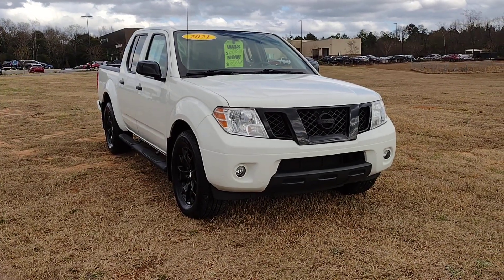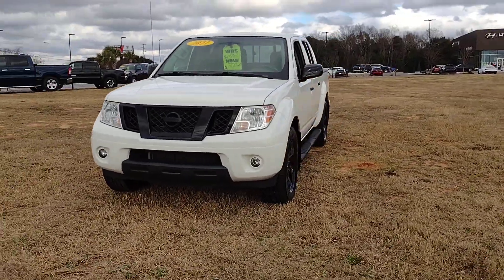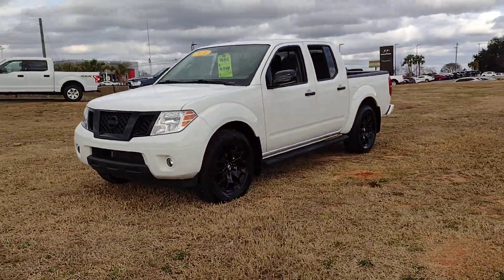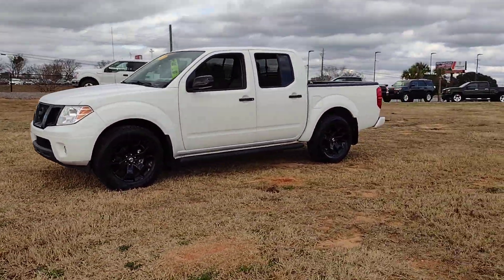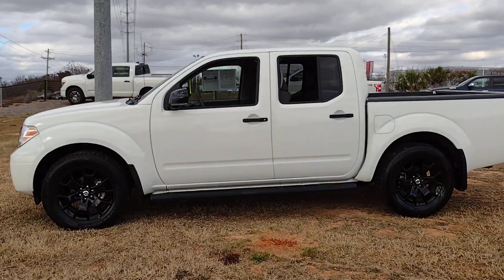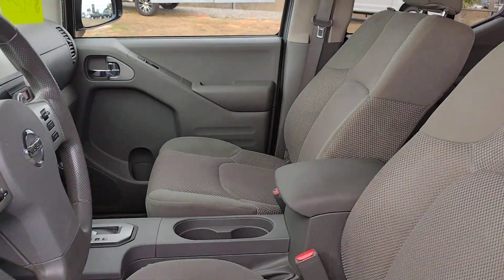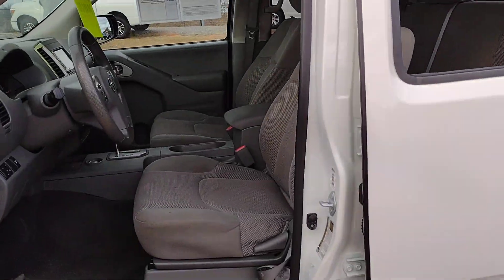Go home happy with the 2021 Nissan Frontier. With less than 50,000 miles on the odometer, this vehicle provides excellent value. Make comfort and convenience part of every job in this well-equipped Frontier. This mid-size pickup is built to work as hard as you do, and it's available at an exceptional value.